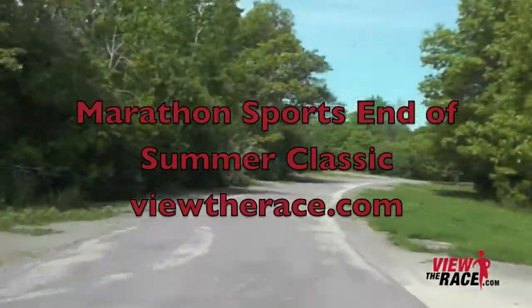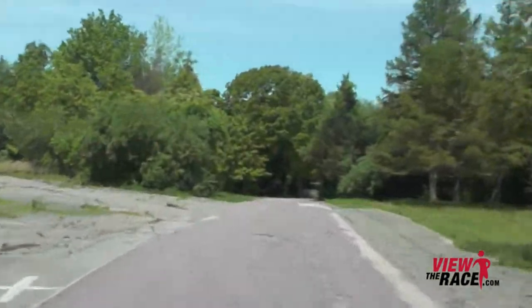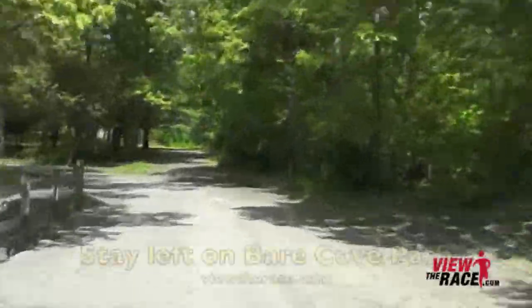Welcome to ViewTheRace.com. This is the Marathon Sports End of Summer Classic from Hingham, Massachusetts. This five-mile road race is held entirely within Bear Cove Park in Hingham.